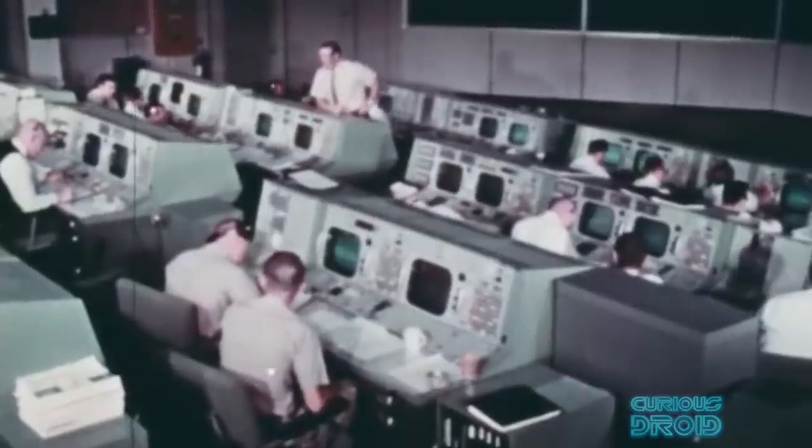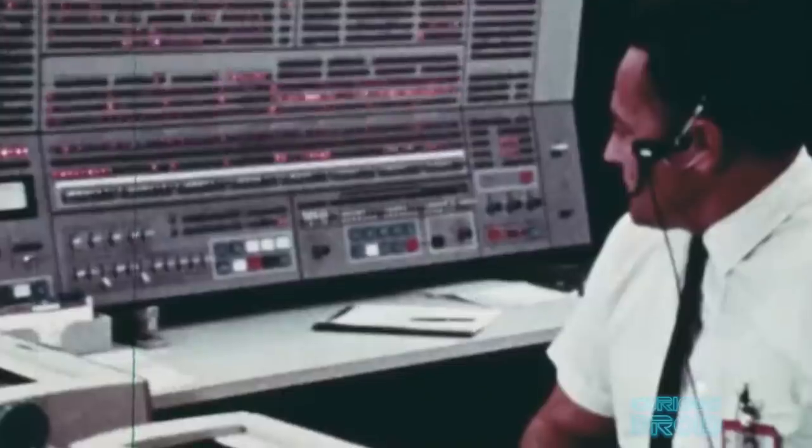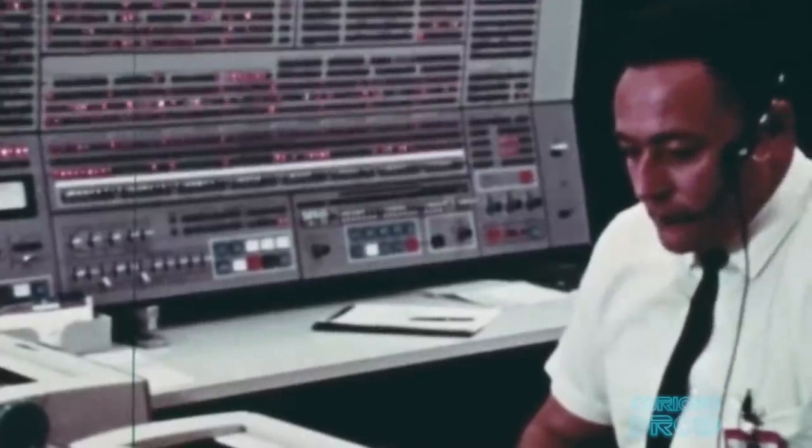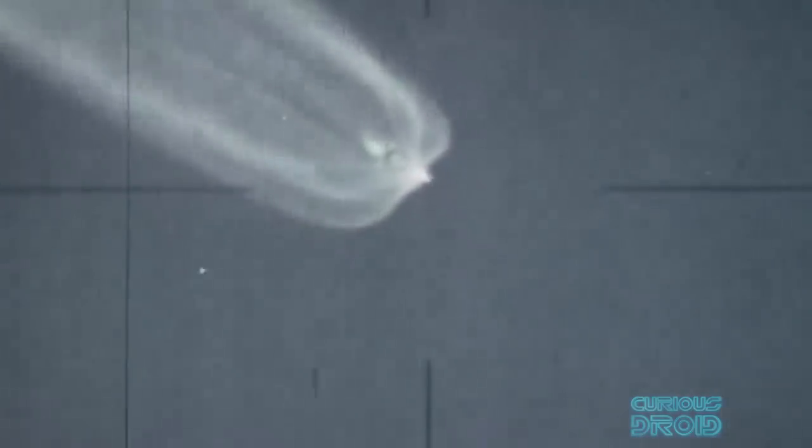During the launch, over 200 parameters were transmitted back to monitor vital systems, as well as communications with the crew. The rocket's attitude and speed were also monitored so that any slight deviations in the flight path could be detected and corrections sent back to the LVDC.